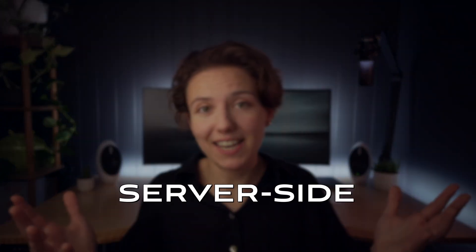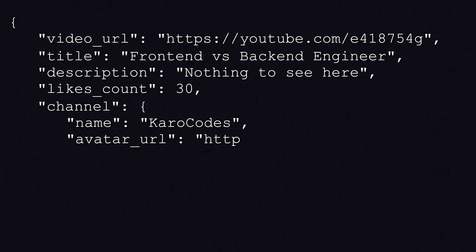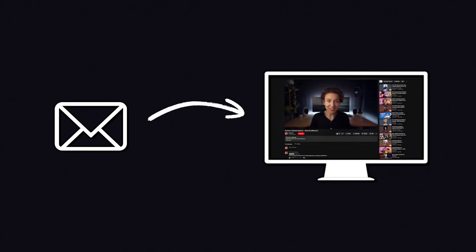Back-enders, on the other hand, need to provide that functionality and the data that comes with it. It's often referred to as server-side. So when you click on the link to my latest video, YouTube's back-end pulls together all the information and data associated with it: the location of the video on YouTube's servers, the title, description and likes count, channel name, avatar and subscribers count, list of comments, and list of recommended videos. Then it provides that data to the front-end, which draws it in a human-friendly way with components you can interact with. That process of taking the data and drawing it in the browser is called rendering.